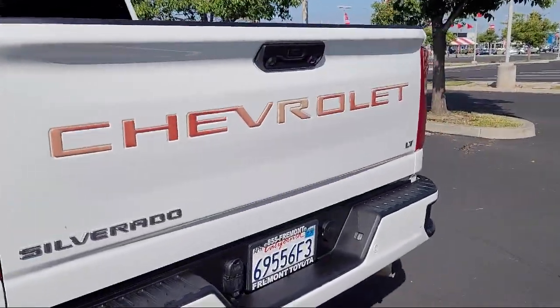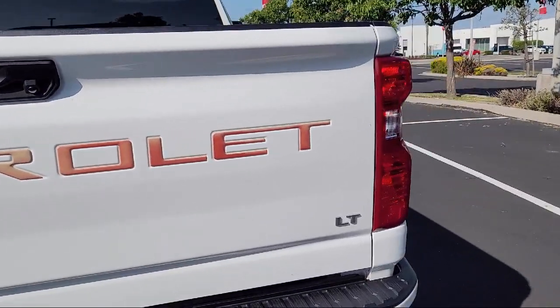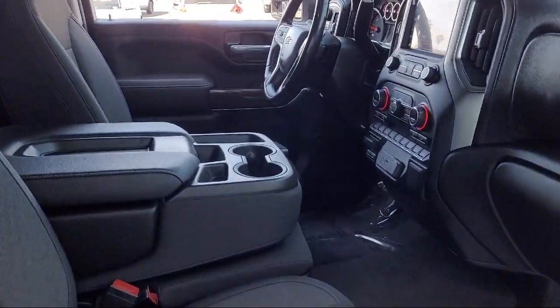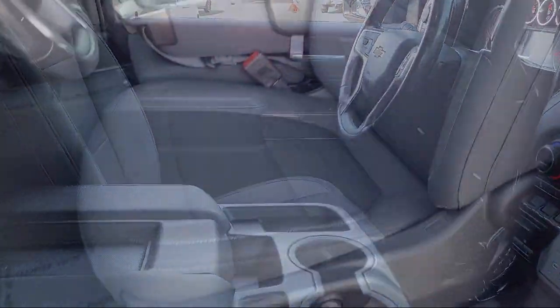Additional features include Front LED Fog Lamps, LED Cargo Area Lighting, Sirius XM Satellite Radio, and a Safety Package — and it has less than 20,000 miles on the odometer.